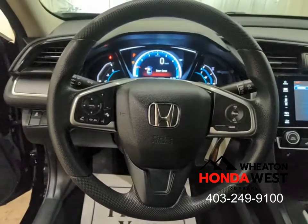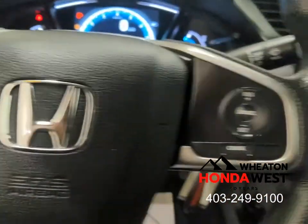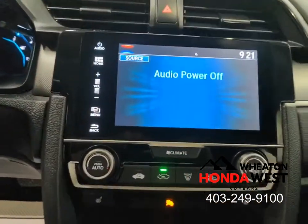The best part about our process is it eliminates the one thing everybody hates — always wondering if you got the best deal. Here at Wheaton Honda West, you'll get the best value for your used vehicle purchase in the marketplace, guaranteed.